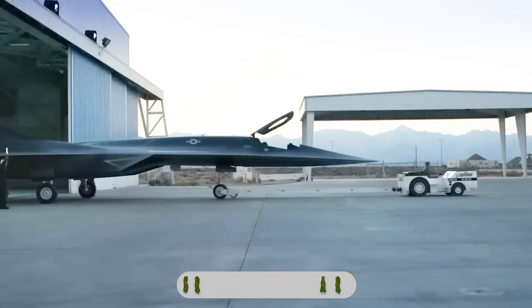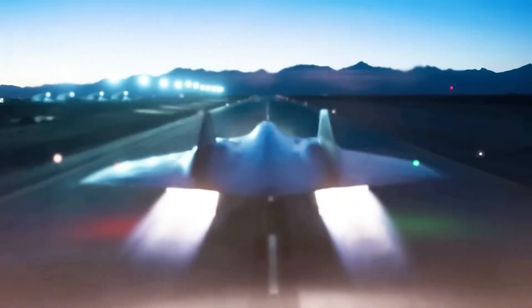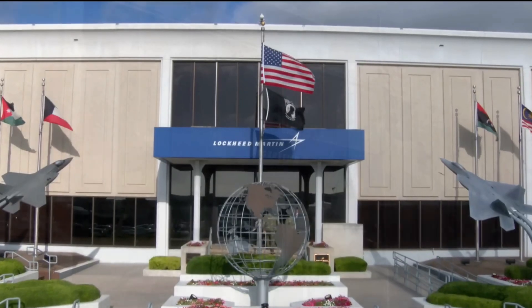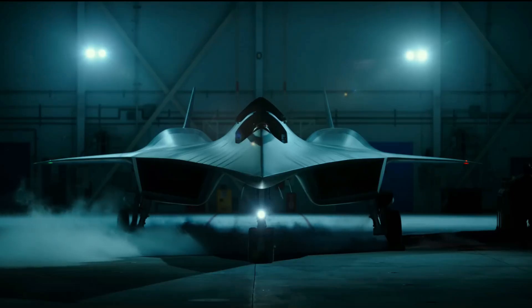The SR-72 Darkstar is the fastest hypersonic aircraft ever built by the U.S. It is a new hypersonic demonstrator aircraft developed by Lockheed Martin under the Skunkworks advanced development program to meet the needs of the United States Air Force.